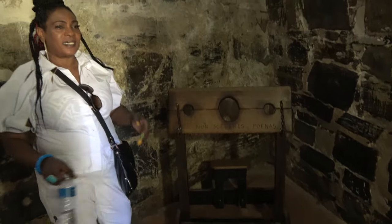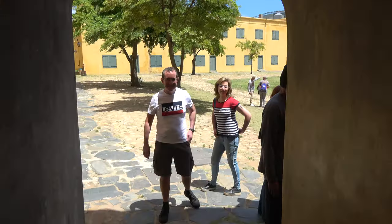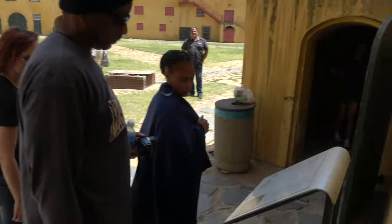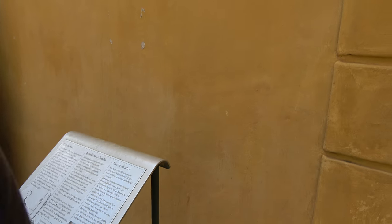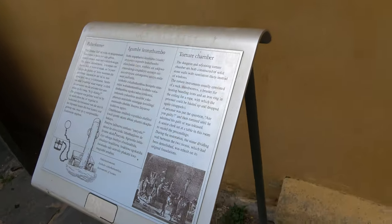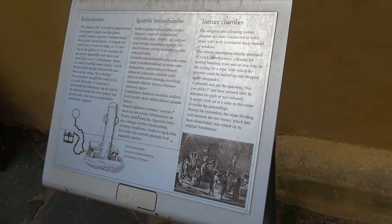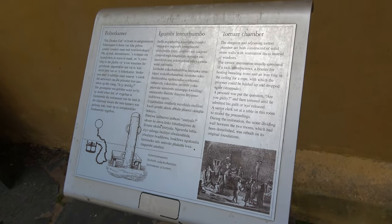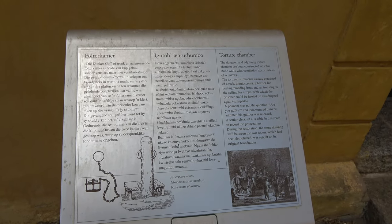Stolen Africans — enslaved and tortured. This is the link to see the same things we talked about at Cape Coast and Elmina in Ghana. The same wicked energy has been spread across the entire African continent. It's not just one location. Even when we went to Brazil, we showed you the same struggle.